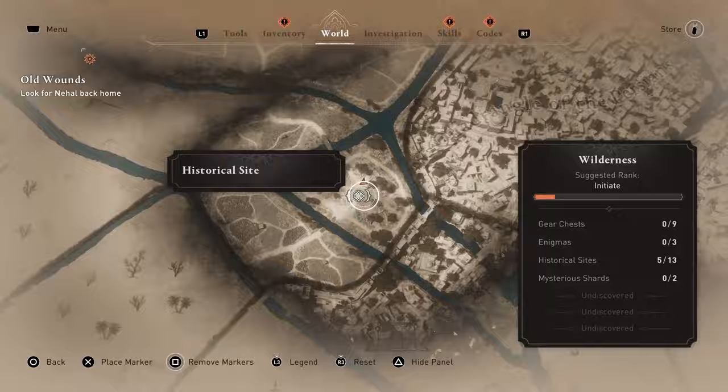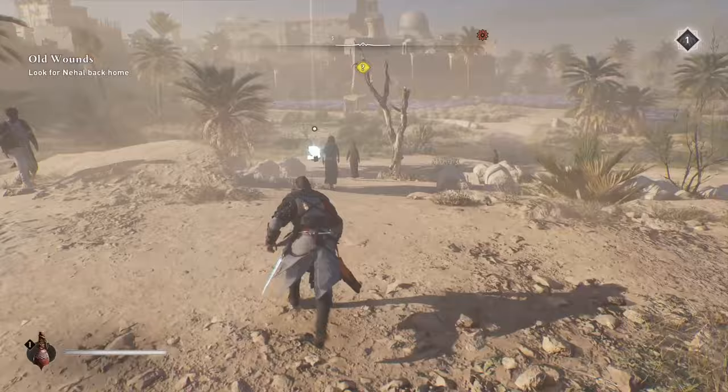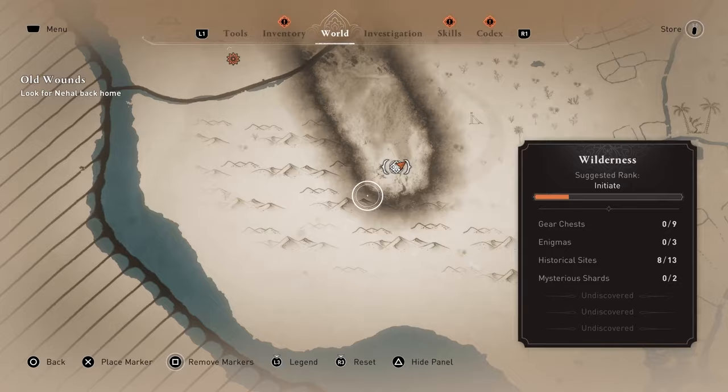Now head all the way to the bottom of Baghdad on the map. Here you will find the One Thousand and One Nights historical site.